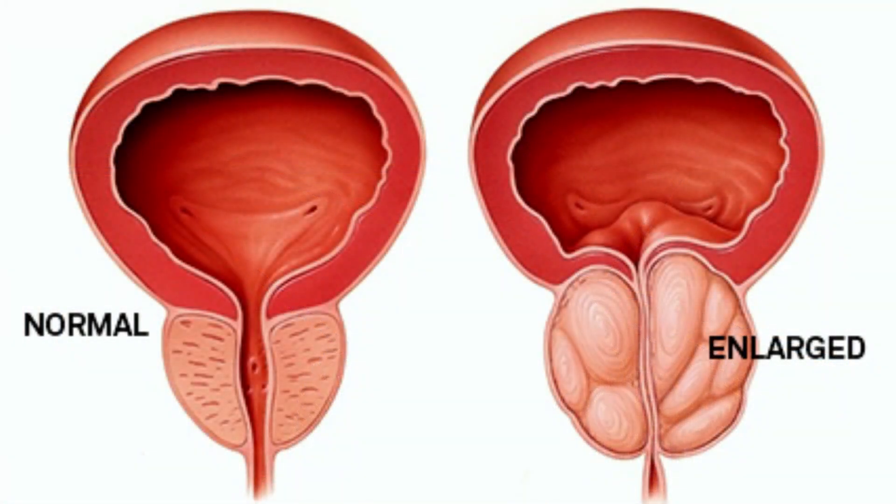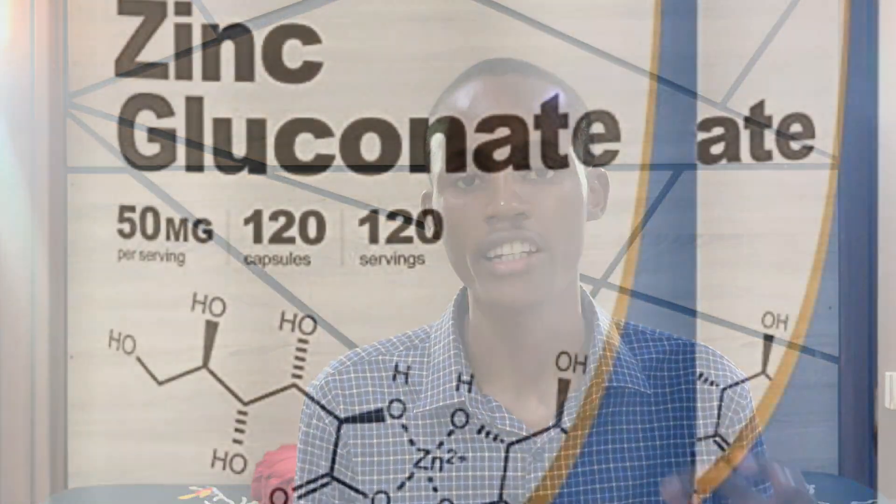DHT causes the proliferation of prostate cells that gradually results in the enlargement of the prostate gland, leading to painful urination, frequent urination, urgency, and similar symptoms. When you take zinc picolinate, which is the most bioavailable form, it helps block the activity of this enzyme and also helps shrink the enlarged prostate.